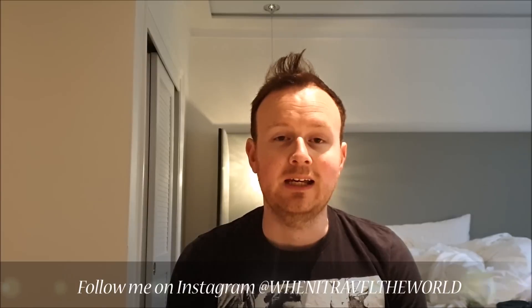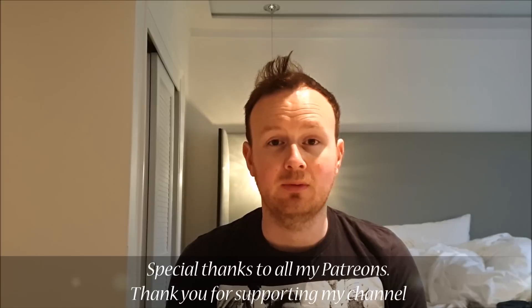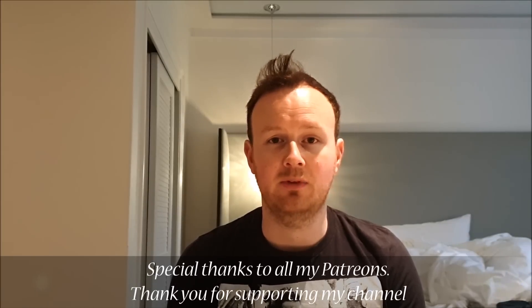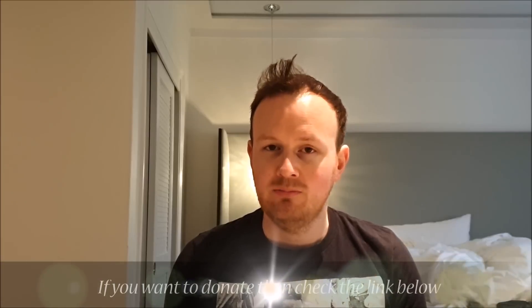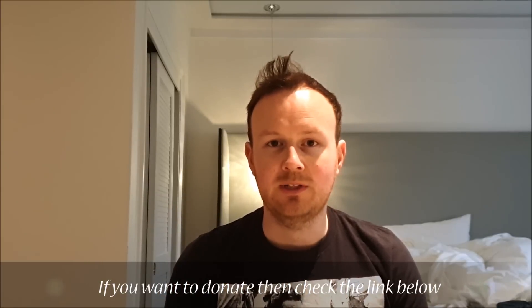Morning everyone and welcome to another trip report. Today I'm flying Air Tahiti Nui from Los Angeles to Paris in business class. They recently upgraded their A340-300 to the Boeing 787-9, which features an all-new business class cabin on a slightly unheard-of airline on a more interesting route. So let's go check it out.